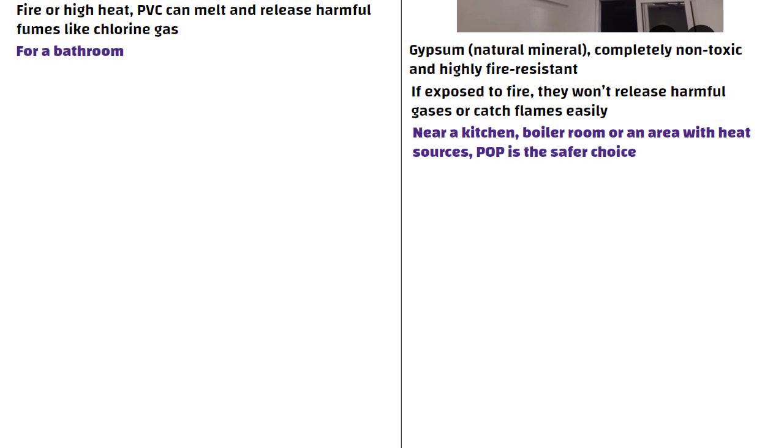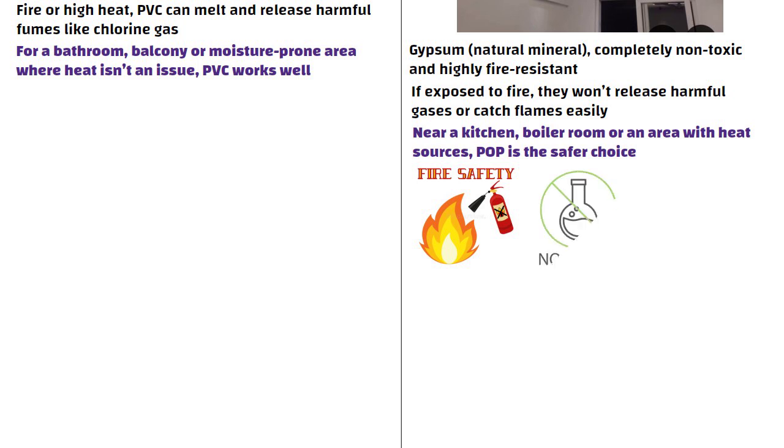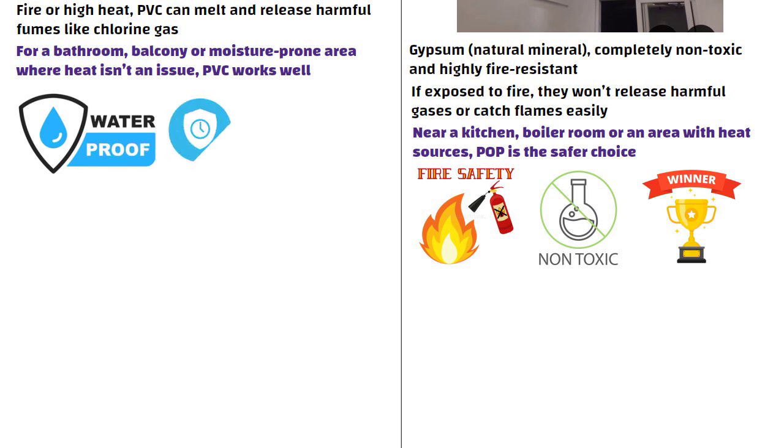For a bathroom, balcony or moisture-prone area where heat is not an issue, PVC works well. So if your priority is fire safety and non-toxicity, POP is clearly the winner. But if you prioritize waterproofing and durability in wet areas, PVC wins.